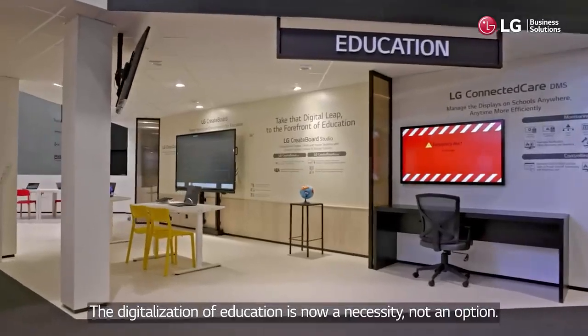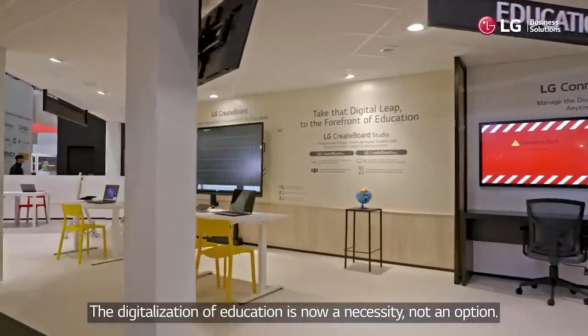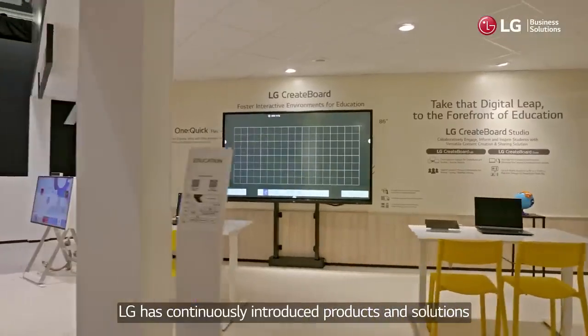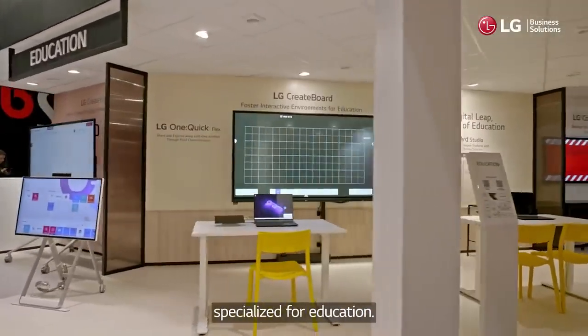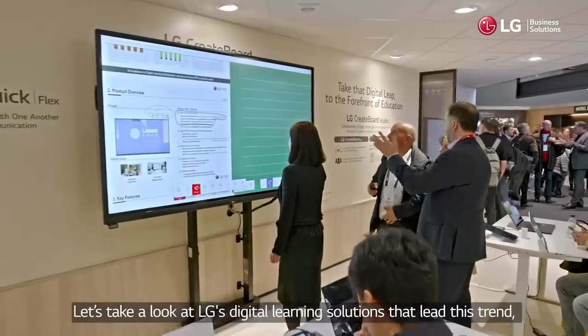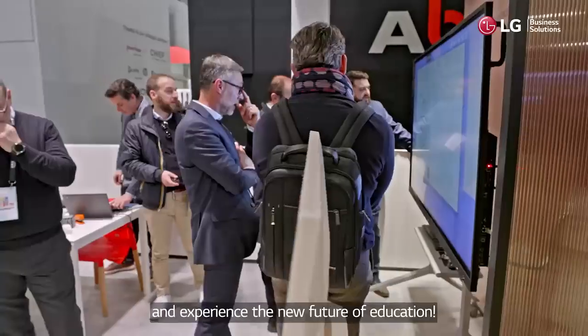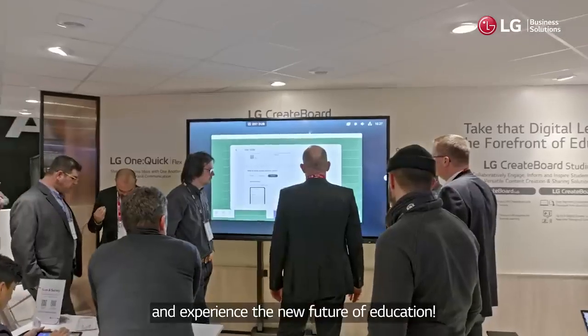The digitalization of education is now a necessity, not an option. LG has continuously introduced products and solutions specialized for education. Let's take a look at LG's digital learning solutions that lead this trend and experience the new future of education.